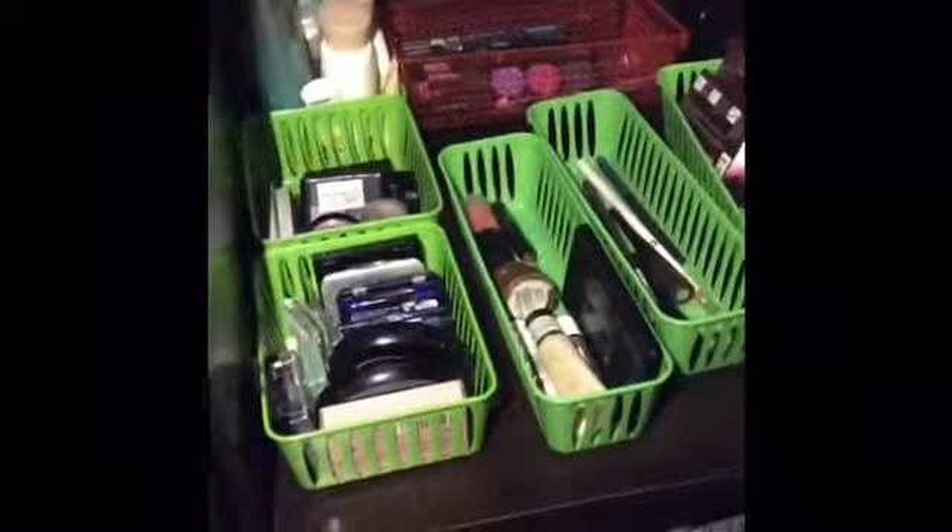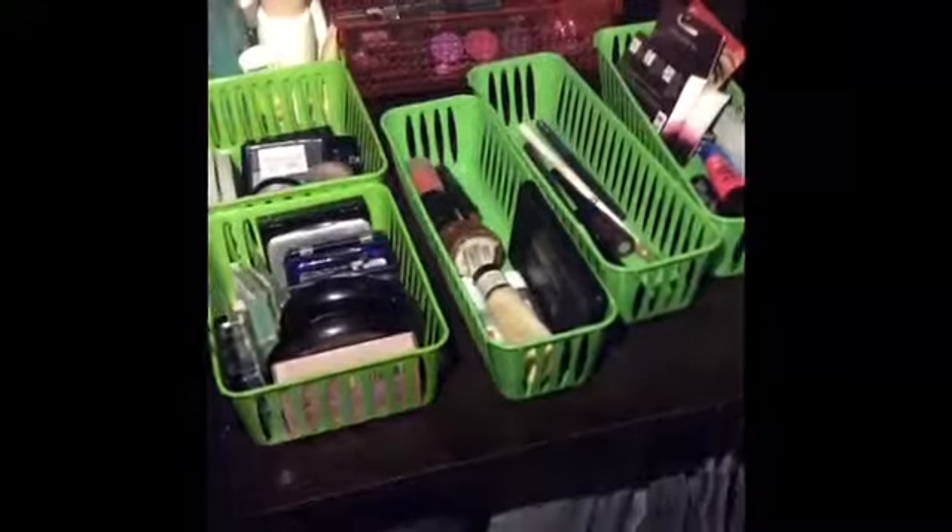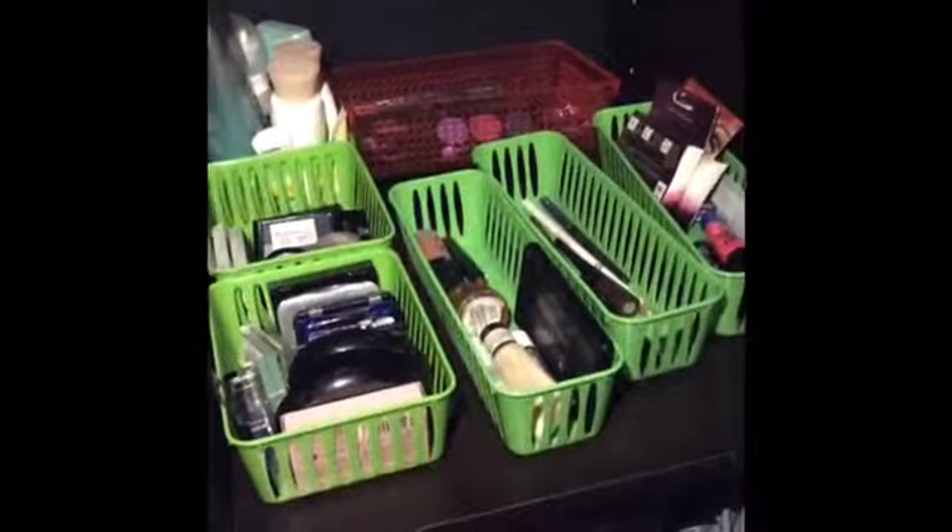Hello girls. I'm back with a video about my organization for my makeup. I have it inside my closet because my room is small and this was the only practical place to put it.